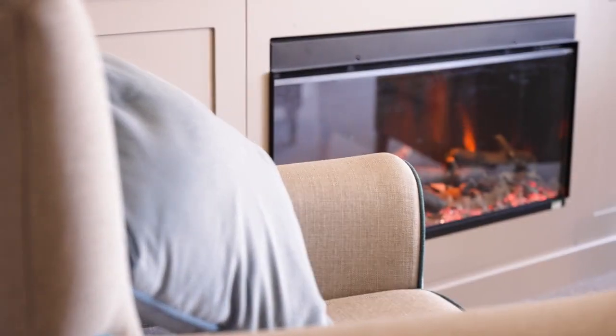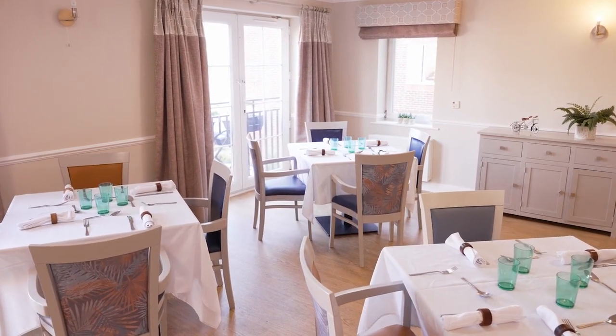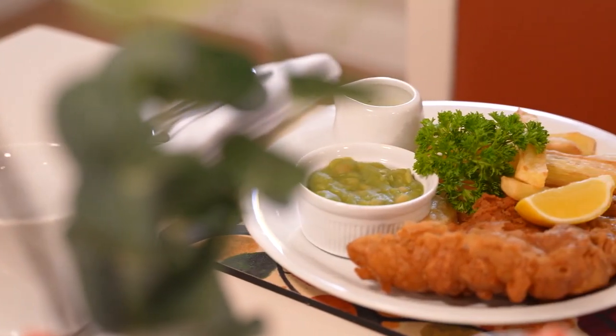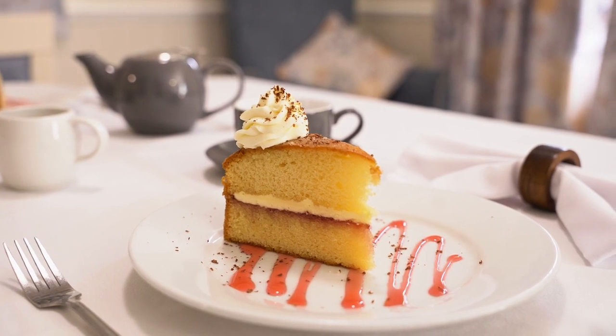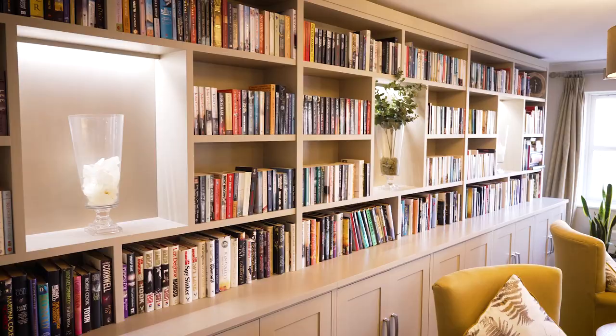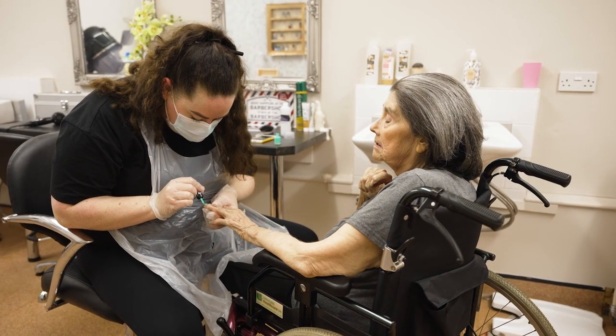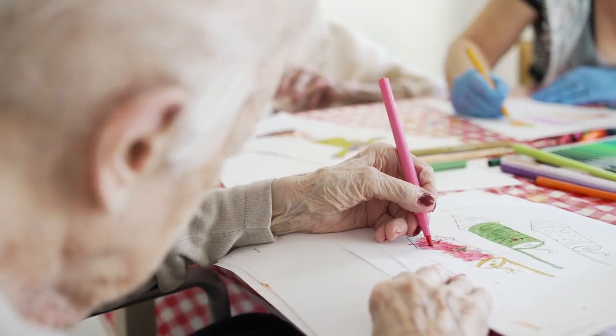Across our three bright and airy floors we have beautiful relaxing lounges and dining areas to socialise in and enjoy a meal together. We have a cosy bistro and a library to spend some time with a drink or a book, a hair salon for all your pampering needs, and an activities room where residents gather daily.